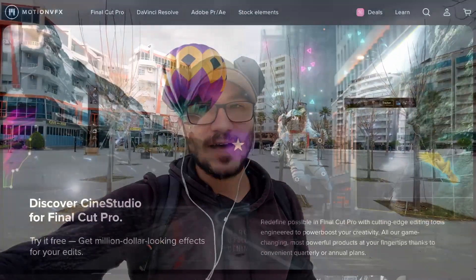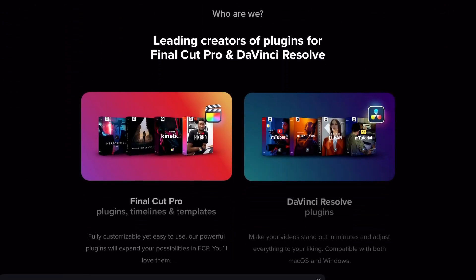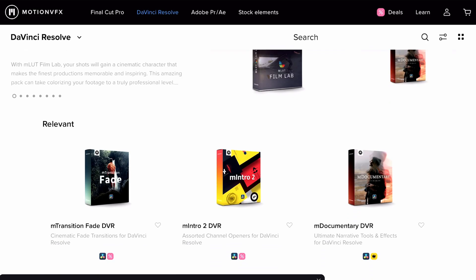The first one is Motion VFX. If you're familiar with video editing you probably already know the company. For those who are new: from time to time as an editor — whether on desktop or iPad — you'll run into situations where creating effects, animations, transitions, and title packs just takes a lot of time. I recommend beginners try doing a couple themselves to learn the process, but as a more advanced editor you'll understand that VFX packs are a huge time saver.